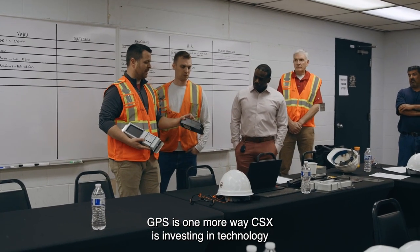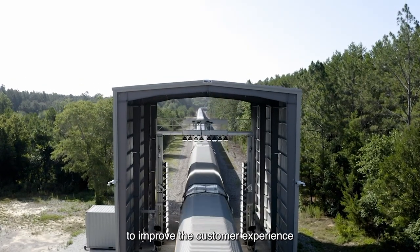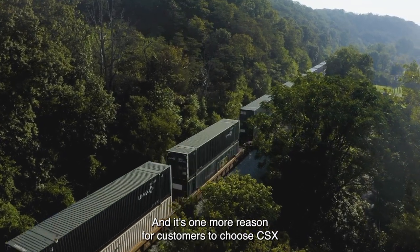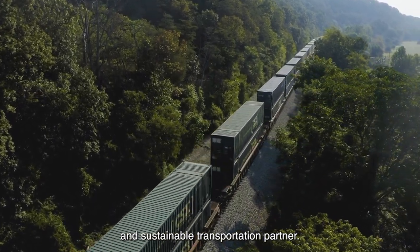GPS is one more way CSX is investing in technology to improve the customer experience and increase supply chain efficiency. And it's one more reason for customers to choose CSX as their safe, reliable, and sustainable transportation partner.